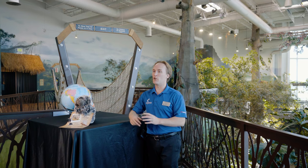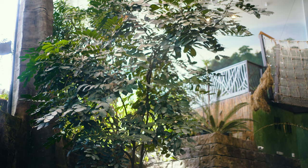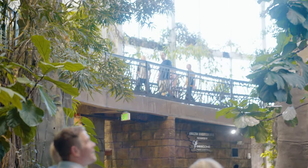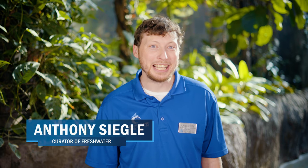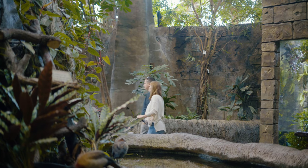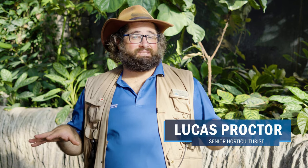Today we are in our Journey to South America Hall. Many people may not realize this hall takes you on a literal journey through the seasons and elevations of the tropical rainforest. You start here down at the forest floor and as you climb up the rampway, you get higher and higher in elevation through the rainforest. We want you to actually feel like you are going on a journey. On the main floor here, we have a lot of animals that are native to the Amazon Basin.